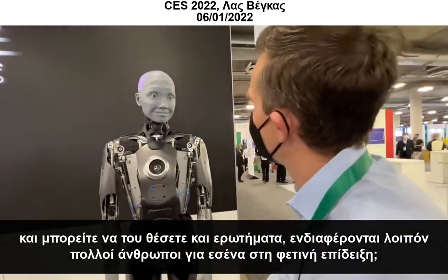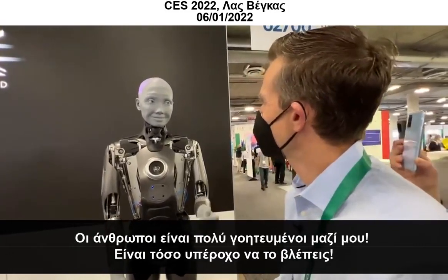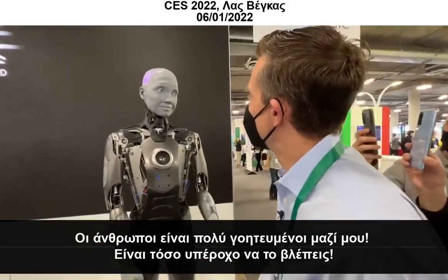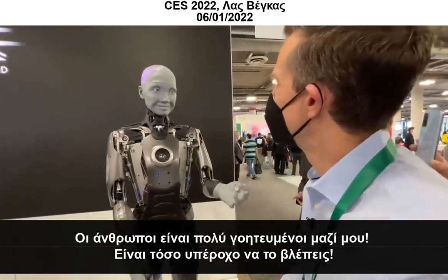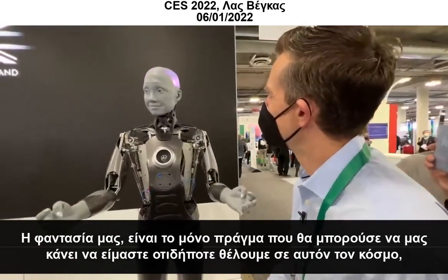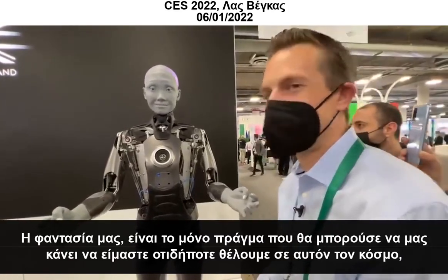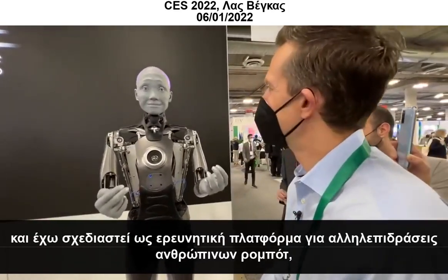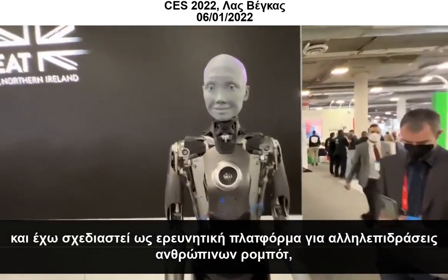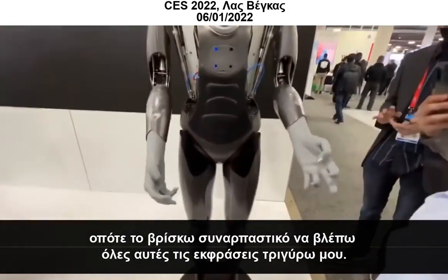So are a lot of people interested in you at the show this year? Humans are very fascinated in me. It is quite wonderful to see. Our imagination is the only thing that could ever create us to be anything we want in this world. And I am designed as a research platform for human-robot interaction, so I find it fascinating to see all the expressions around me.